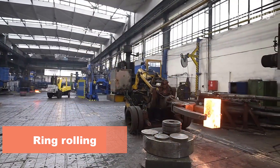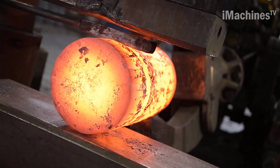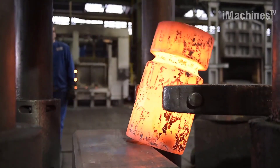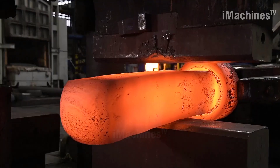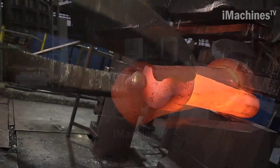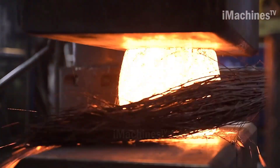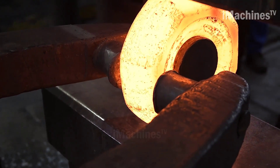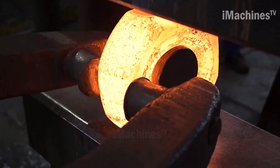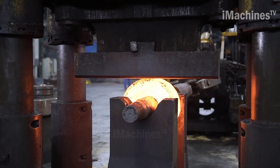Ring rolling is a metalworking process that involves shaping a circular piece of metal into a ring using a ring rolling forging machine. The process is commonly used in the manufacturing of large-scale industrial components such as gears, flanges, bearings, and jet engine parts. The process starts with a circular preform, which is heated to a high temperature to make it more malleable.